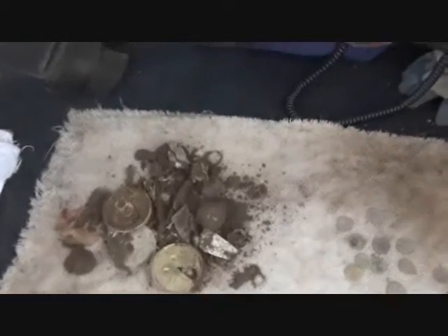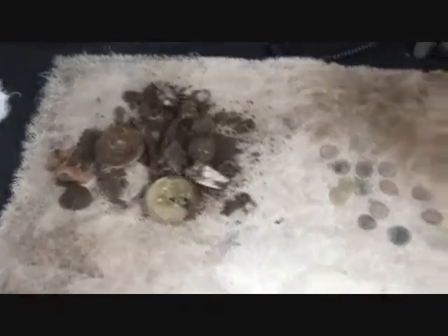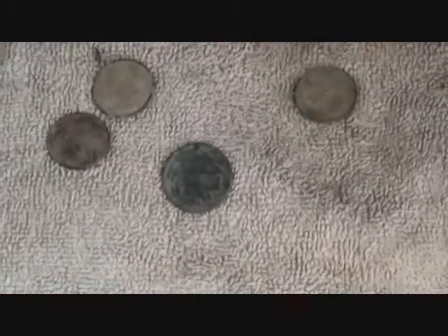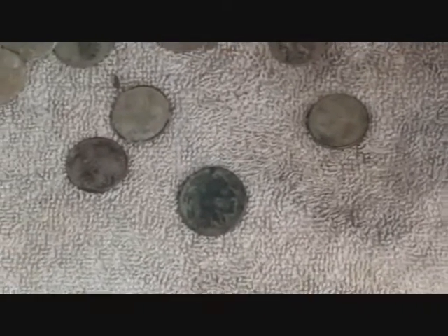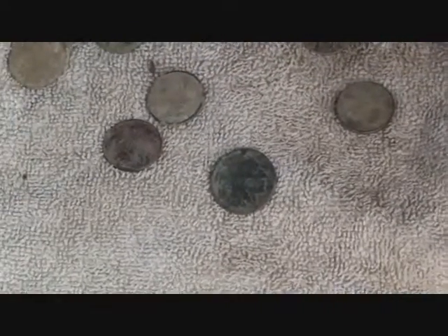Me, I didn't do anywhere near as good as him. Here's how many times I bent over for junk, and then just a few coins. But in those coins is my buffalo nickel. So I'll get a date on that and that'll wrap it up. But all in all, not too bad a day.